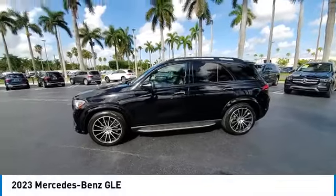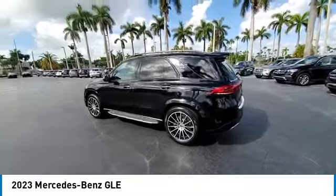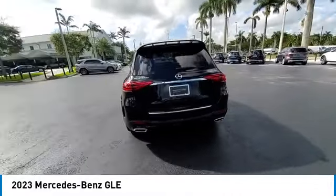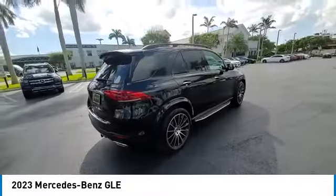Take a ride in the 2023 Mercedes-Benz GLE. The GLE comes with a full Mercedes luxury experience. It combines the sports sedan performance with SUV stability.